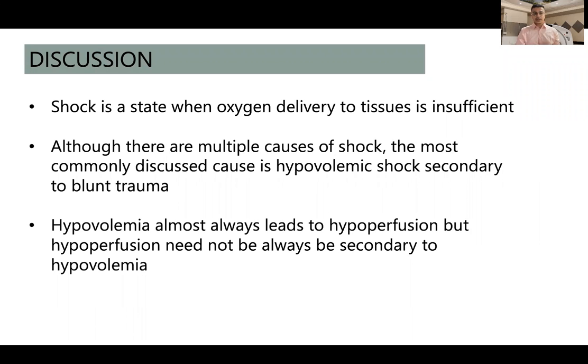Moving on to discussion: shock is a state in which oxygen delivered to the tissues is insufficient. Although there are multiple causes, the most commonly discussed is hypovolemic shock occurring secondary to blunt trauma. Hypovolemia will always lead to hypoperfusion, but we must remember that hypoperfusion need not always be secondary to hypovolemia — it could also result from cardiac failure, for example. These signs have been described predominantly in hypovolemic shock, but literature shows they can also be found in other types of shock such as septic shock.